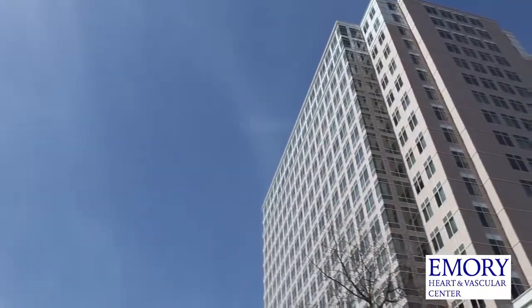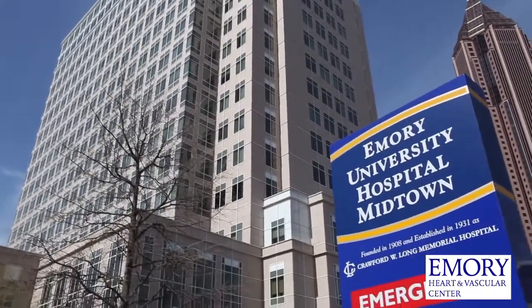So I went to my primary care physician and told him about the symptoms, and he made an appointment with the cardiology services at Emory Midtown.